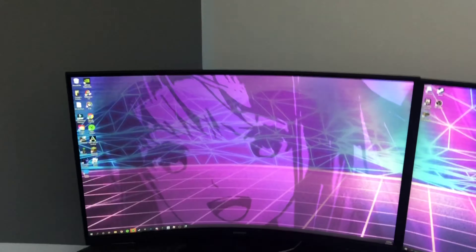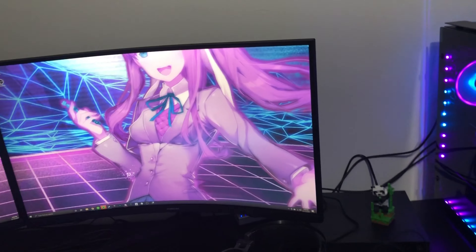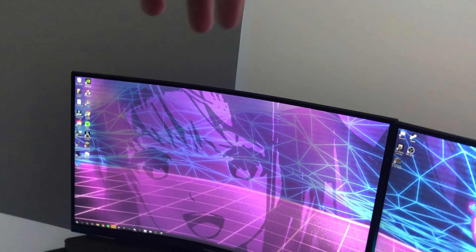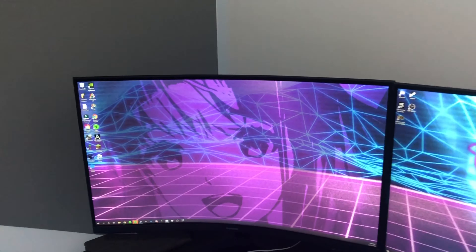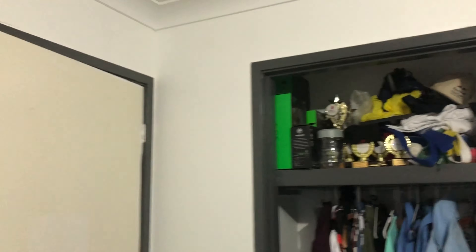Up here on the desk I've got my phone charger that goes to my iPad and phone that I'm recording on. The two monitors are Samsung 32 inches, 144Hz refresh rate — they are really good. The one right in front of me I use to play my games on, and this other one I've got Discord, OBS, YouTube and everything else on it.